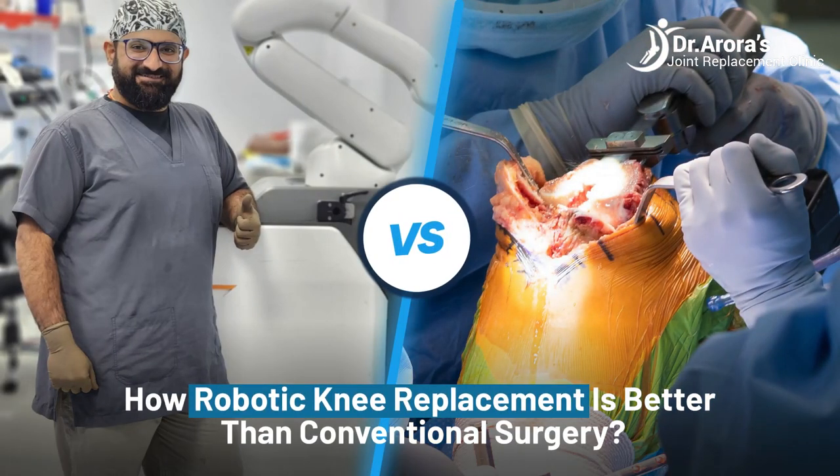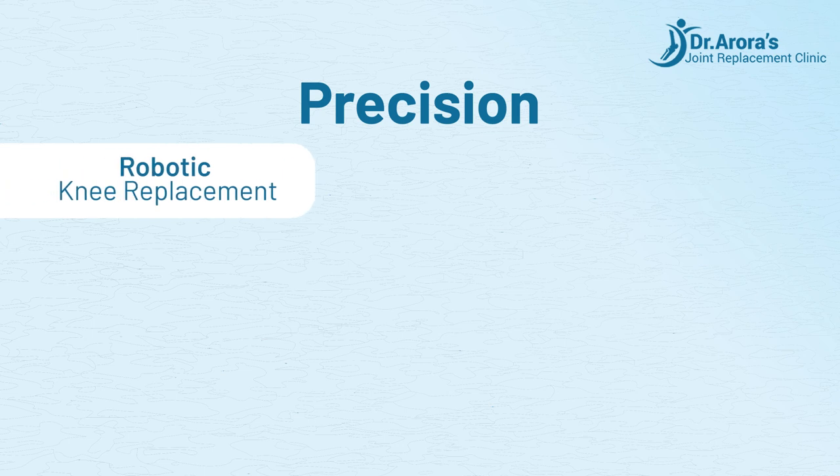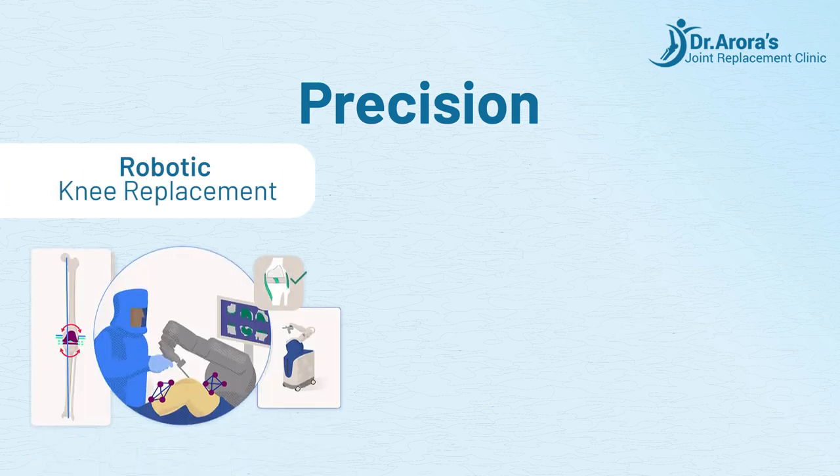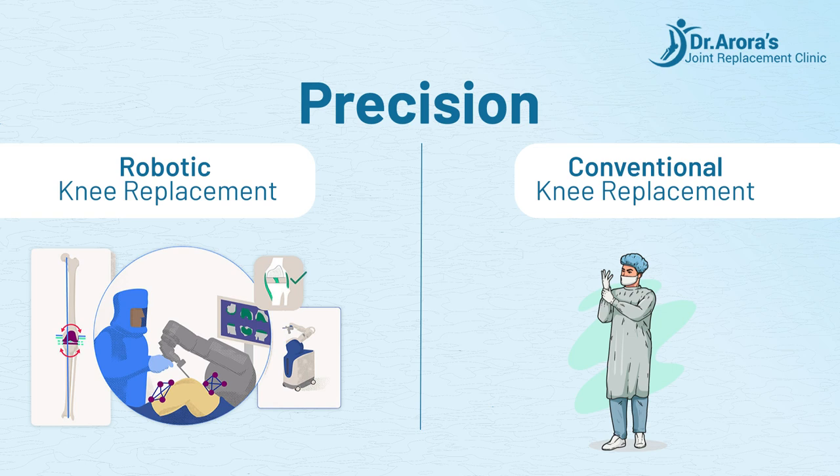How robotic knee replacement is better than conventional surgery. Precision: Robotic knee replacement utilizes advanced imaging and robotic technology for precise cuts and placement of implants. Conventional knee replacement precision depends largely on the surgeon's experience and skill.